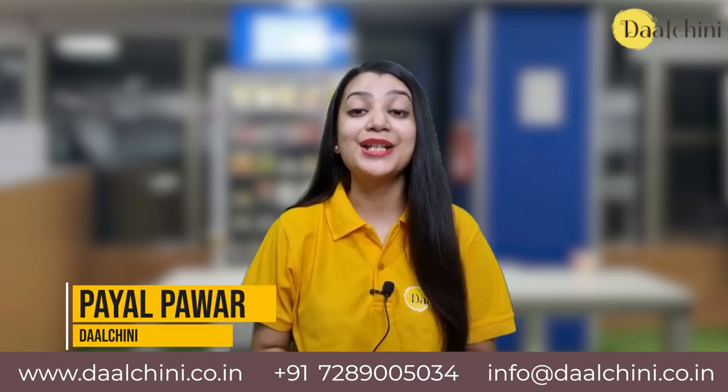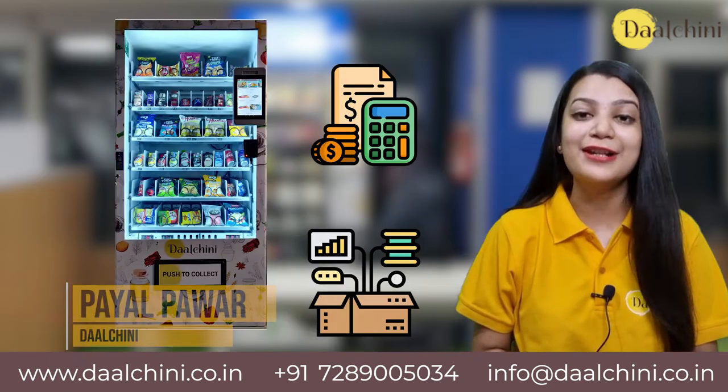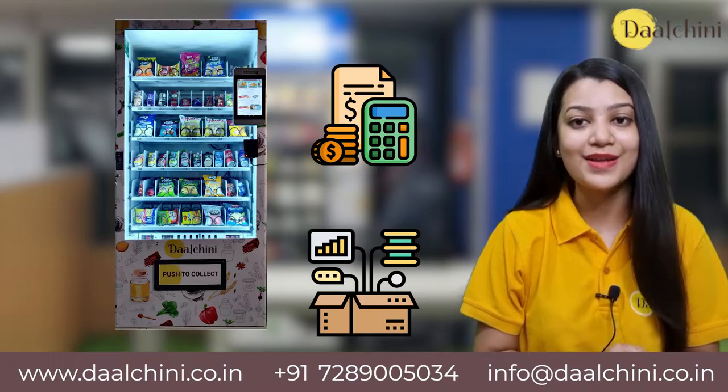Hello everyone! In this video, we are going to talk about smart vending machines, its features, cost, etc.